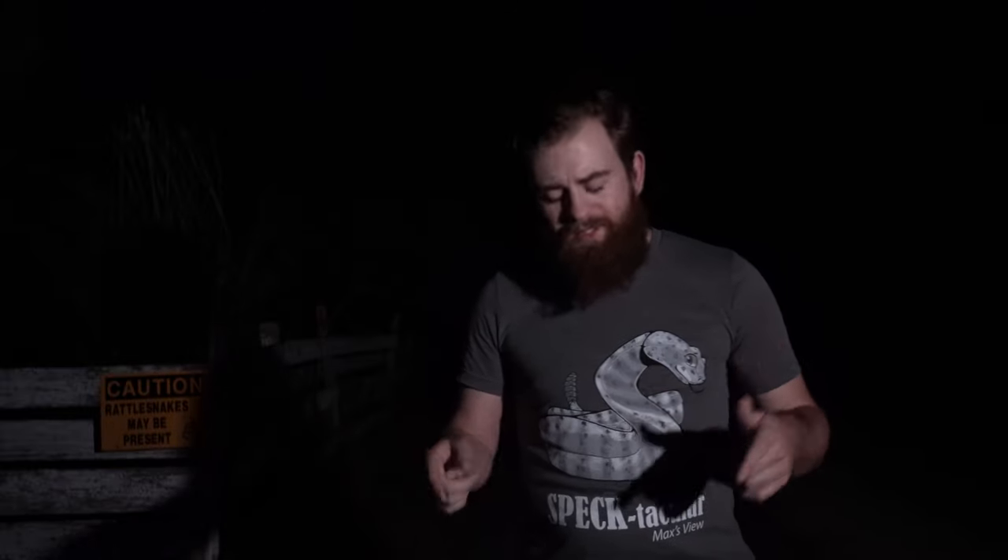What's up guys? It's a cool summer night here in Texas, great for reptiles, but tonight I'll be talking about an Arizona species - the speckled rattlesnake.